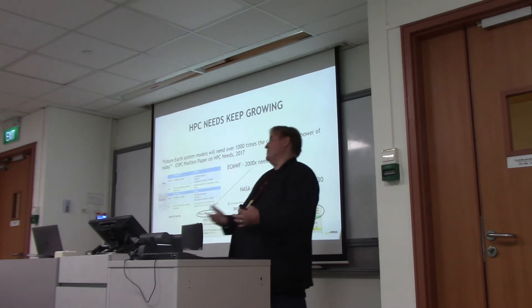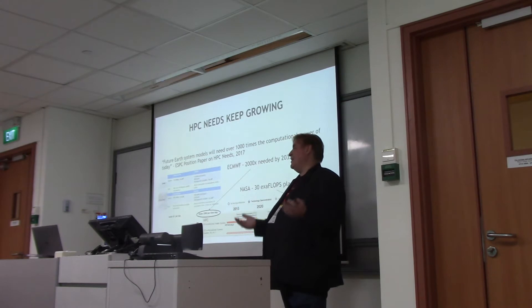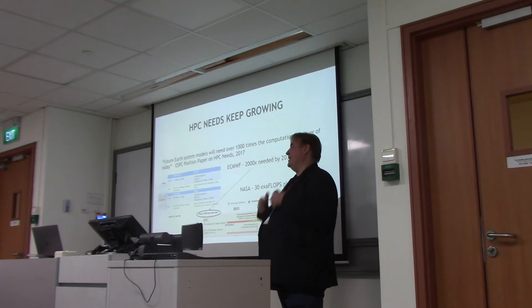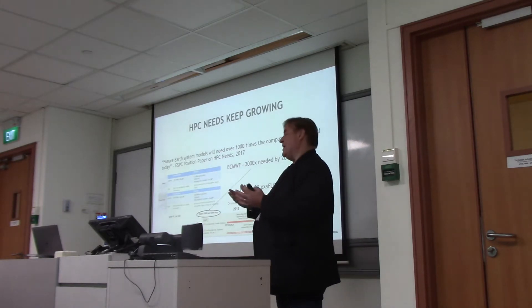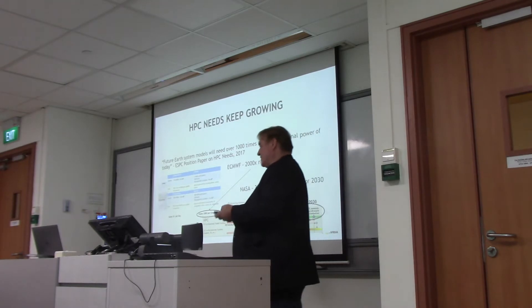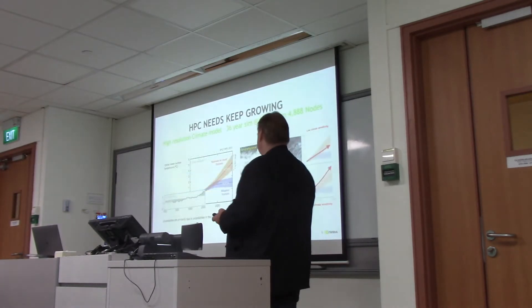We've got more instruments, we've got better instruments — whether they be radio telescopes, particle accelerators, or weather satellites. They're all giving us more data at higher fidelity and more resolution. We want our models to be able to assimilate that data and use it. We want to run our models at fine resolutions.